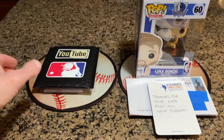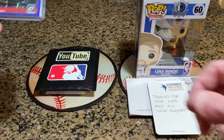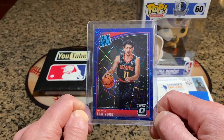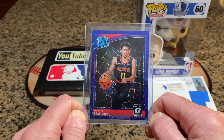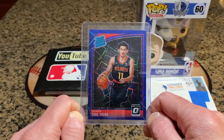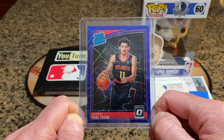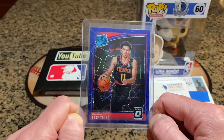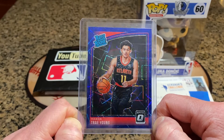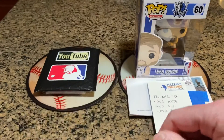First off on the pickups is a Father's Day gift from my stepson. I am a huge Trae Young fan — he's pretty much my favorite basketball player. I grew up a Hawks fan because of Dominique Wilkins, my childhood hero for basketball. My stepson scooped me this up well before the playoffs started. It's a blue velocity optic rookie. Very cool card.